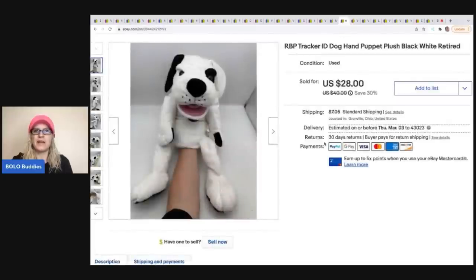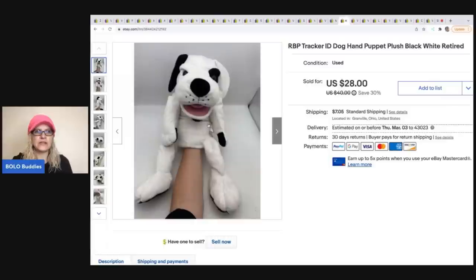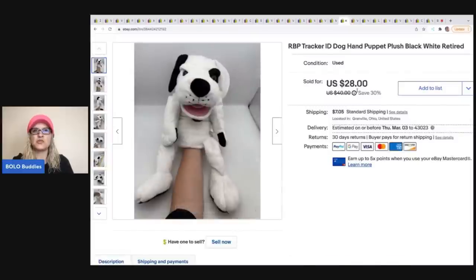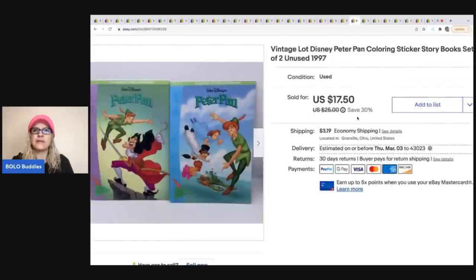This puppet — I had no idea what it was, just thought it was cute. It's got a little ID tag, and I was able to locate it. Got it at a garage sale for one dollar and sold it for $28. It's an RBP Tracker ID dog hand puppet — super cute.